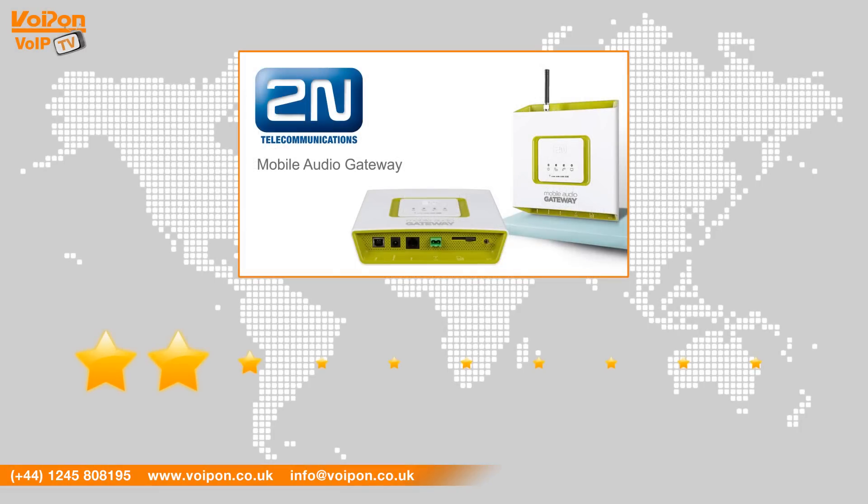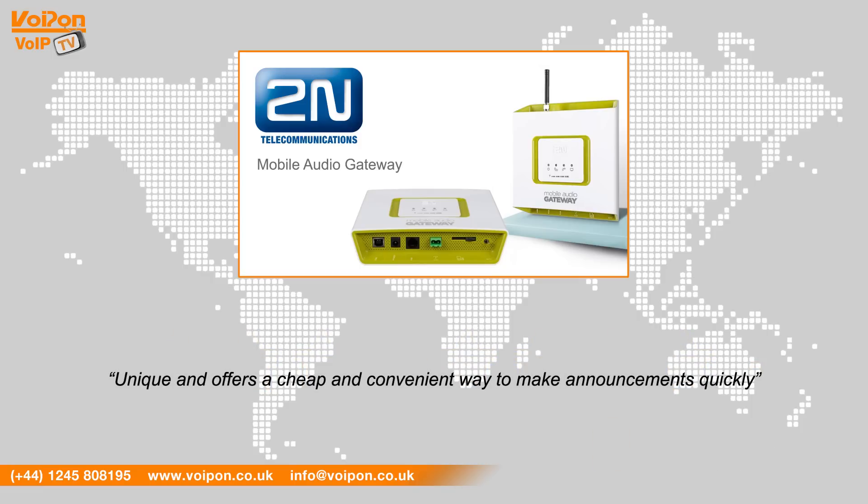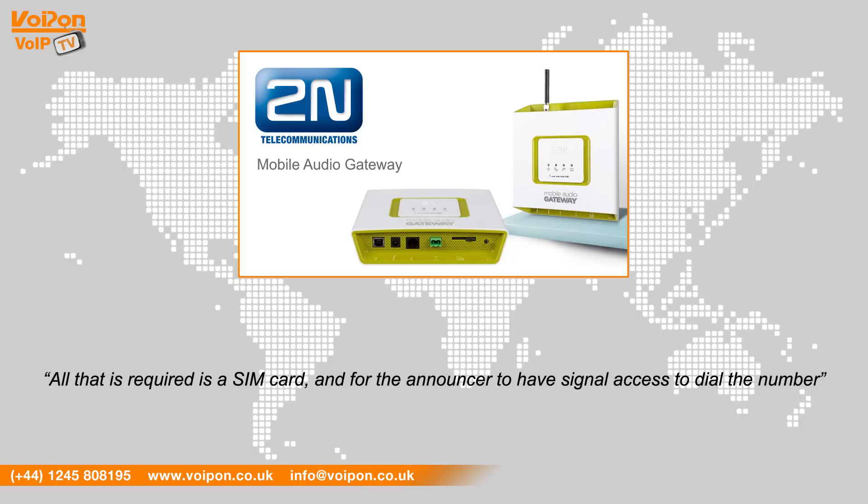After reviewing the 2N Mobile Audio Gateway, we've given it a Voipon rating of 9 out of 10. The Audio Gateway is unique and offers a cheap and convenient way to make announcements quickly. All that is required is a SIM card and for the announcer to have signal access to dial the number.